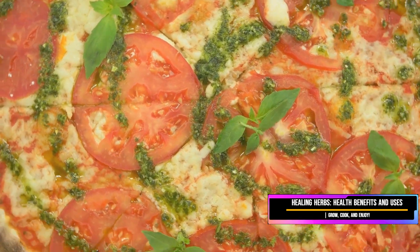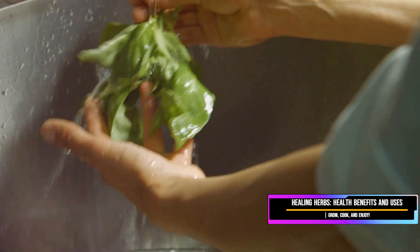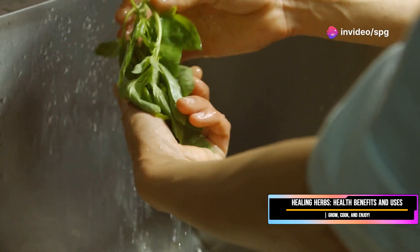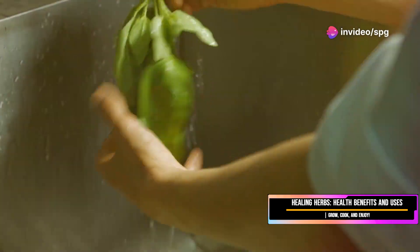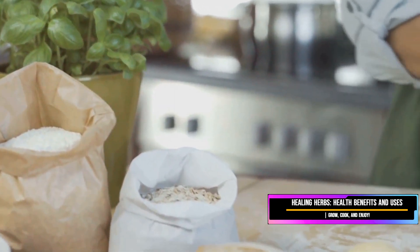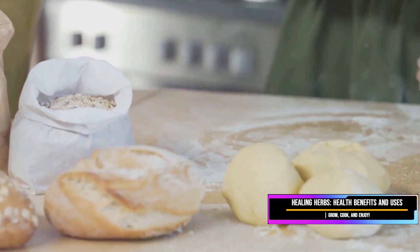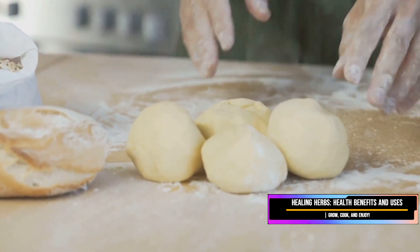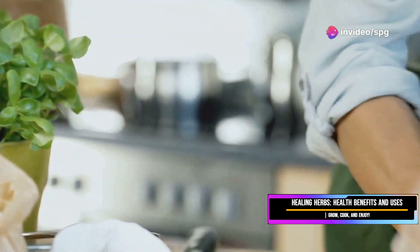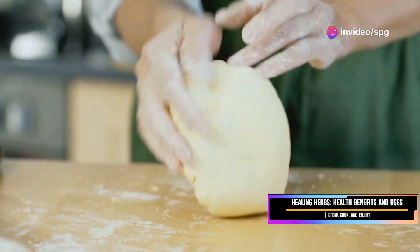Now here's a little tip from my kitchen to yours: basil is a delicate herb and bruises easily. Handle it with care to preserve its vibrant color and flavor — treat it with respect. Wrap it gently in a damp paper towel and store it in the fridge. This method helps maintain its freshness and keeps it from wilting too quickly. It'll stay fresh and flavorful for a few days.